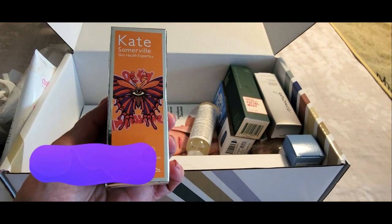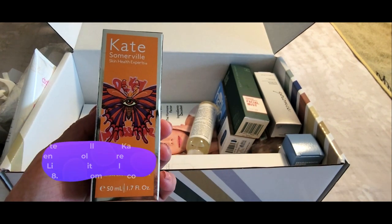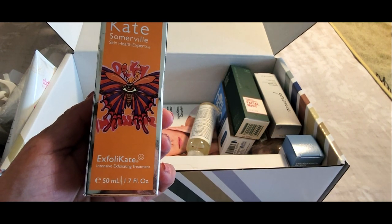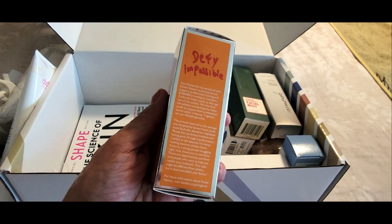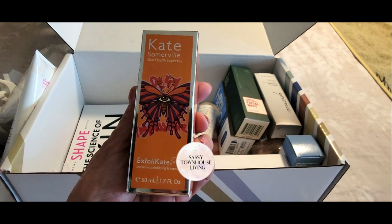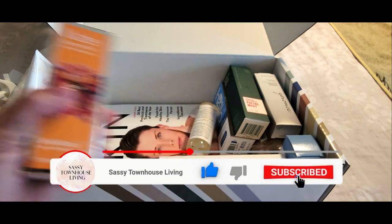Next up — oh my goodness — it's by Kate Somerville and it's called Exfolikate, which is so cute. It's an intensive exfoliating treatment. I didn't open it yet but I will, and I'll let you know the full price. I've read online that this is an excellent product, so I'm super excited to try it.